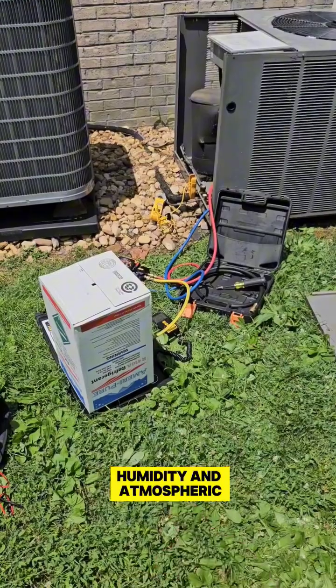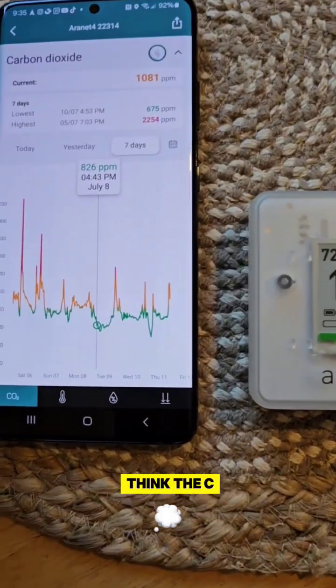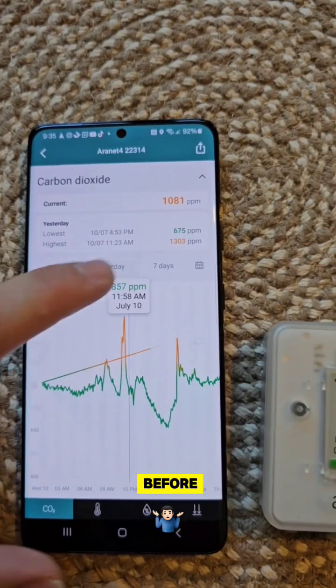It also measures temperature, humidity, and atmospheric pressure, but I really think the CO2 was super interesting because I've never measured it in my own home before.